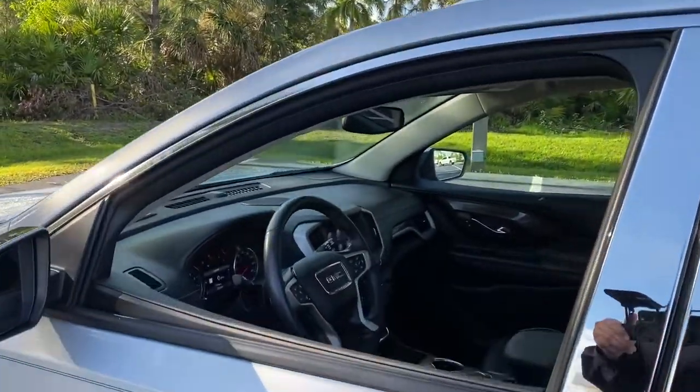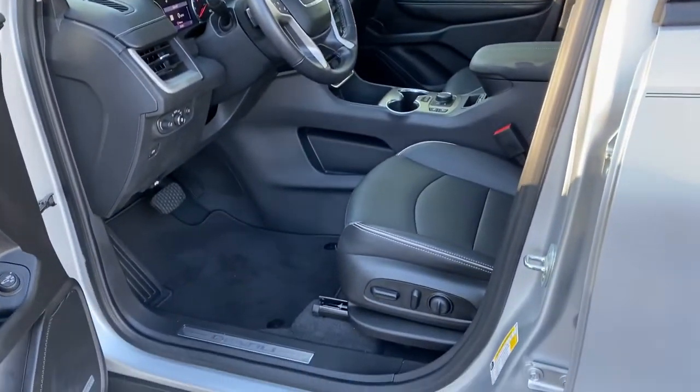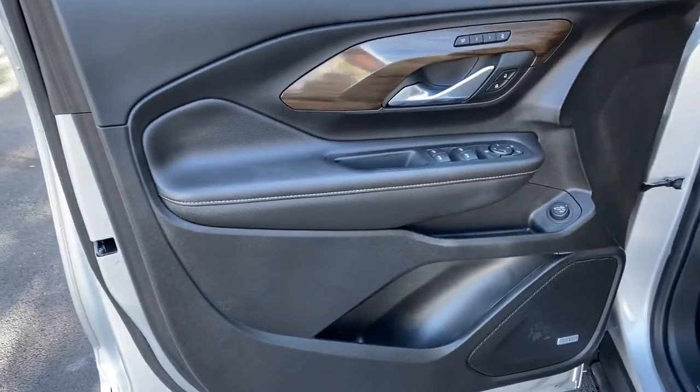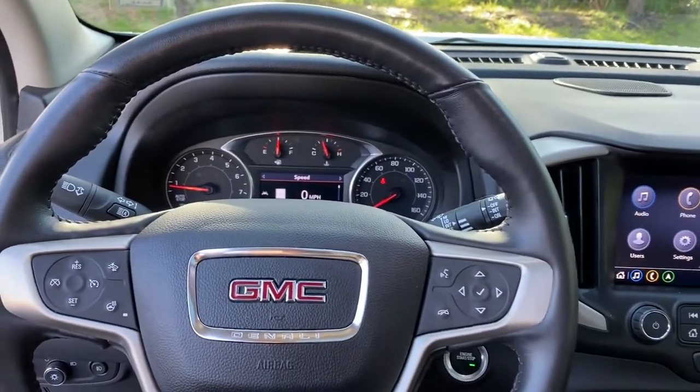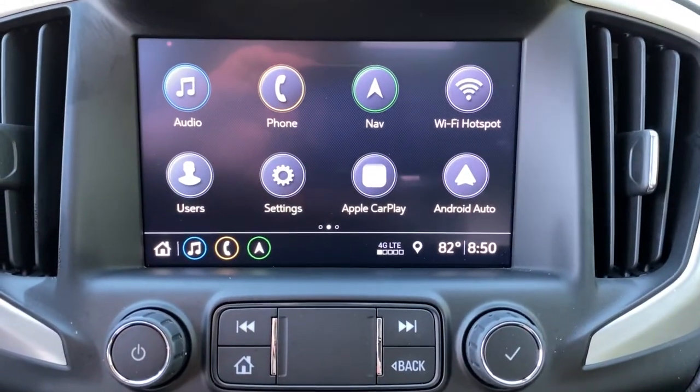The following are some of this vehicle's highlighted options: navigation system, sun/moonroof, keyless entry, power passenger seat, heated rear seat, adaptive cruise control, power liftgate, fog lamps, keyless start, heated front seat.